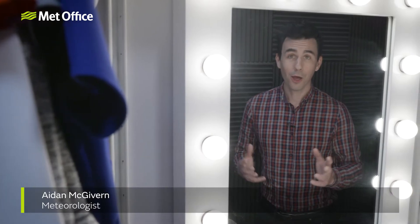Are you having a bad hair day? You may be able to blame the weather. On a humid day, straight hair can become wavy and curly hair can become frizzy.